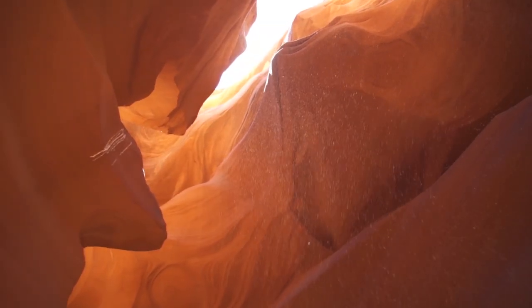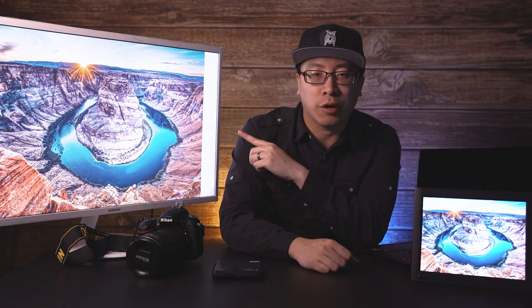What else is in Page? Antelope Canyon. So you can do both of those two amazing things in one trip. I almost missed the sunset because my tour in Antelope Canyon ran long, and when I got here I only had about 10 minutes before sunset, so all the good spots were taken.